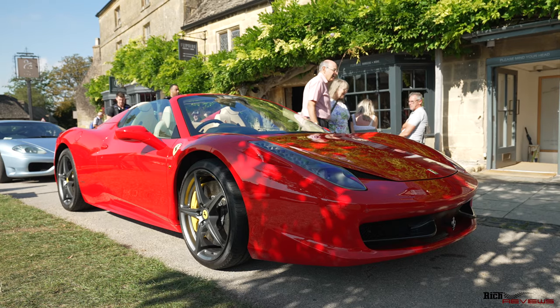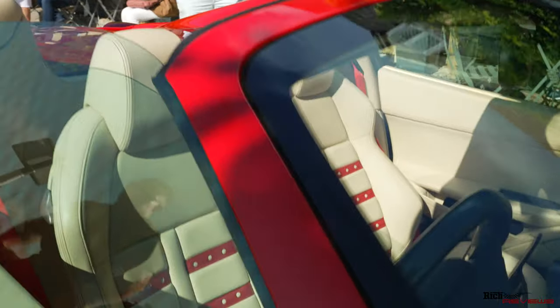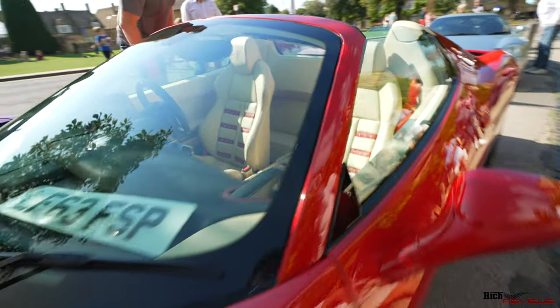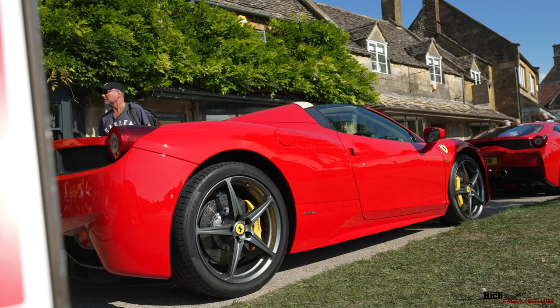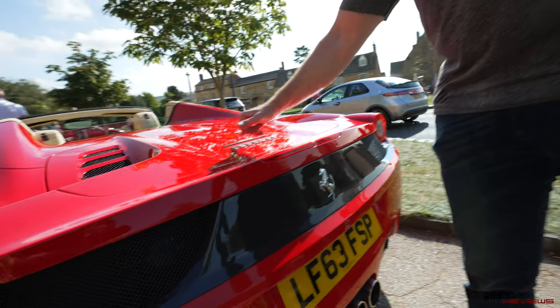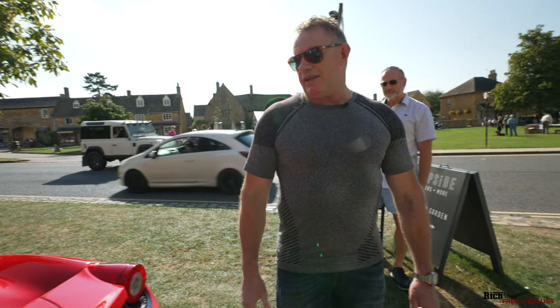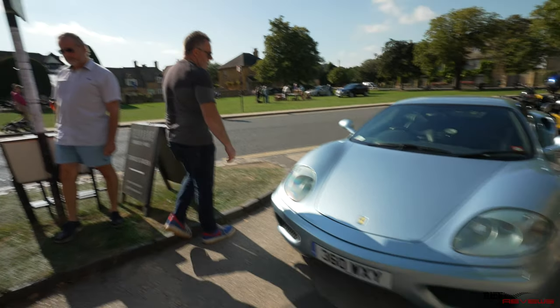Moving down, we've got a 458 Spider with a Crema interior, comfort seats in the Daytona configuration with red sections showing horizontal stripes. Quite highly spec'd - it's got the racing zone carbon fibre vents and centre section in the dash in carbon fibre, JBL stereo upgrade, 20-inch forged wheels, the rear challenge grille in carbon fibre, and the tricolour strip badge across the front of the Ferrari - which is about an £800 option at Ferrari, though you can actually buy the same part from eBay for £100 and stick it on yourself.